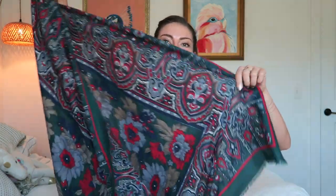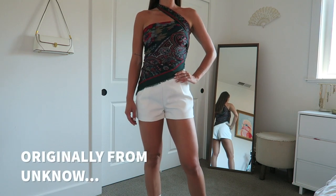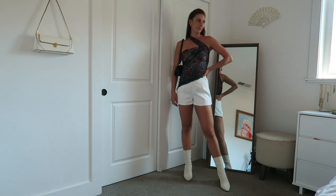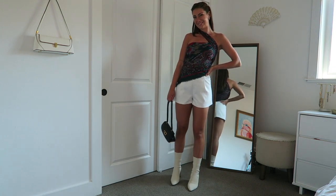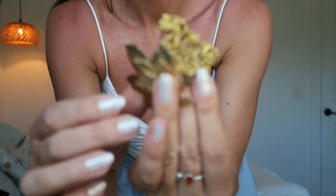Now moving on to a few accessories. The first is this scarf — it's a beautiful floral green and red patterned scarf and I think it's so stunning. There's a lot you can do with it: I could tie it into tops, it's big enough to make into a skirt, and I can obviously wear it as an actual scarf. I'm excited to play with it and see how I can integrate it into my outfits.